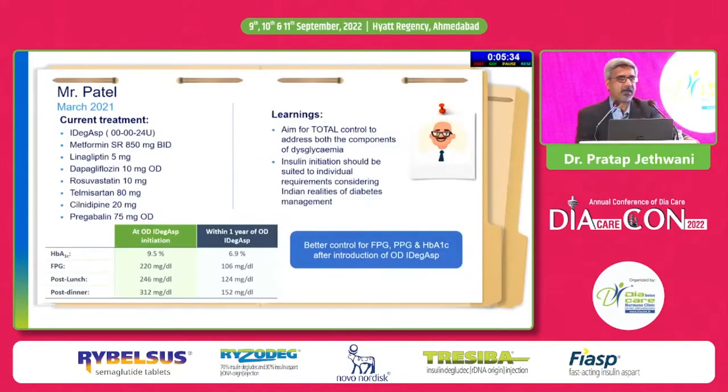In March 2022, after one year, Mr. Patel is on IDegAsp 24 units, metformin, linagliptin, and dapagliflozin continued. Rosuvastatin, which was prescribed at 5 mg, was increased to the optimal dose of 10 mg. Telmisartan, amlodipine, and pregabalin were continued. At the end of one year: HbA1c 6.9%, fasting 106, post-lunch 124, post-dinner 152 — very good control of both fasting and post-prandial glucose and a very good quality of life.